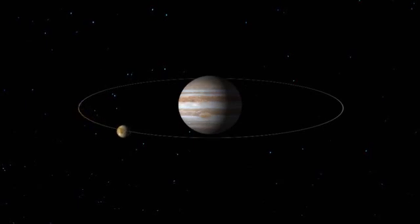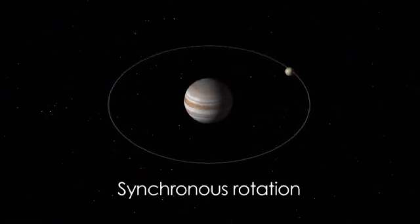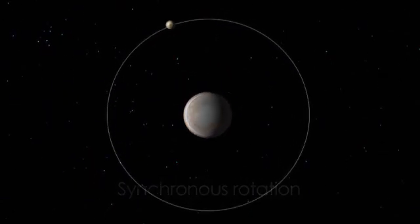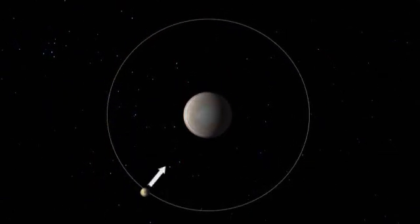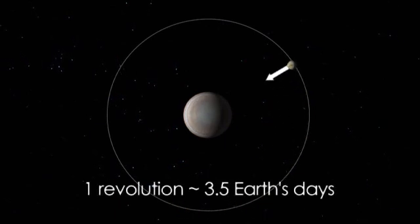Like our moon, Europa has what's called synchronous rotation, meaning that its rotation and revolution times are almost identical, and the same side always faces Jupiter. Unlike our moon, however, this takes only about 3 and a half days, instead of about 30 days.